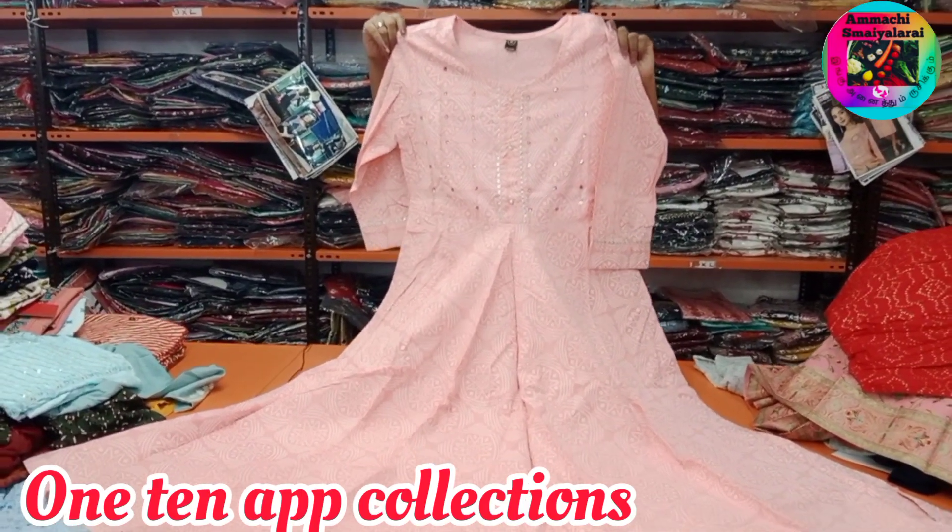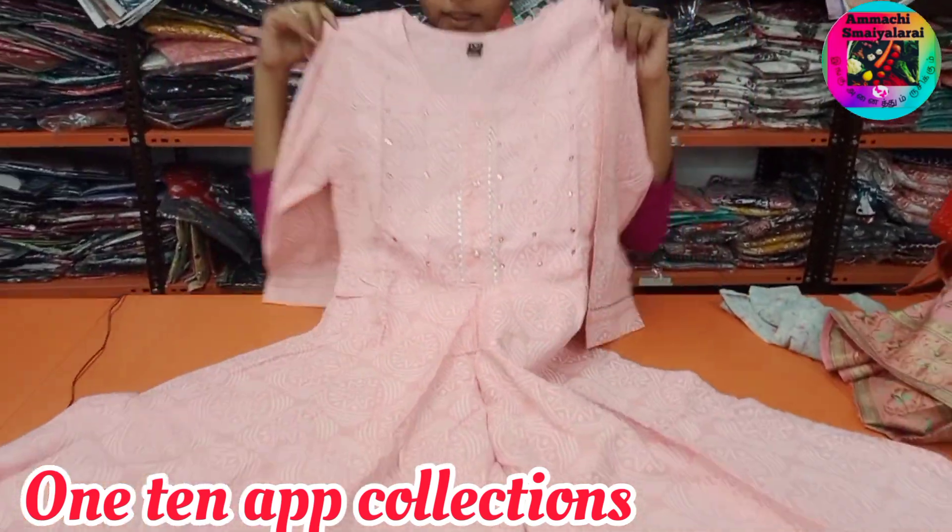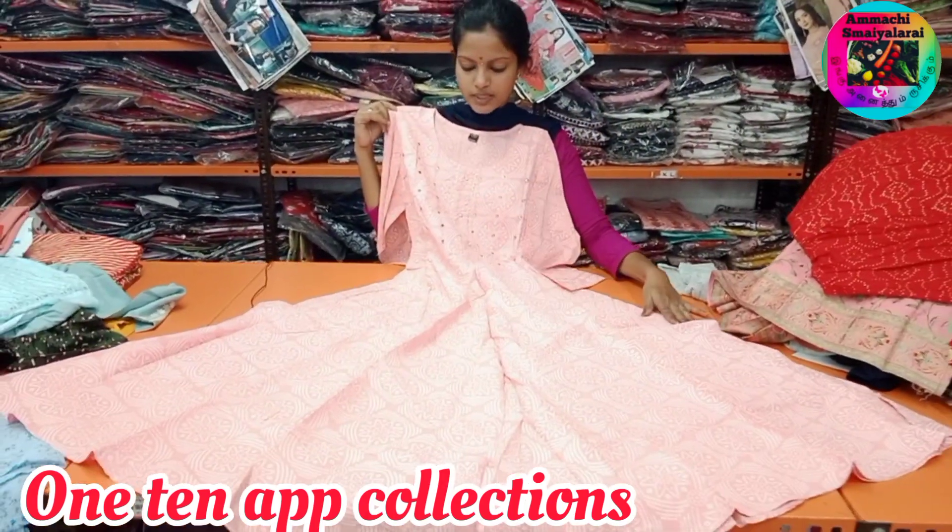Next we will see the maxi. This price is Rs. 434. This price is M2 XXL, single color.